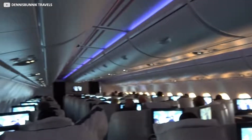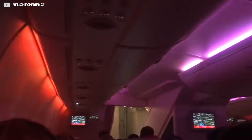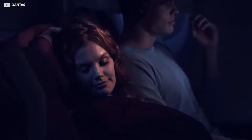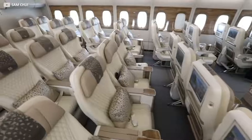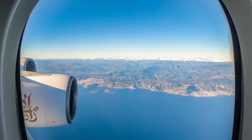Throughout the cabin, LED lights provide the most energy-efficient lighting solution. These can be controlled to mimic different scenes or moods such as sunset and sunrise, to help prevent fatigue among passengers and assist with the changing time zones. Plenty of natural light also enters the cabin during daylight hours through the exceptionally large windows, which are larger than on most other aircraft.